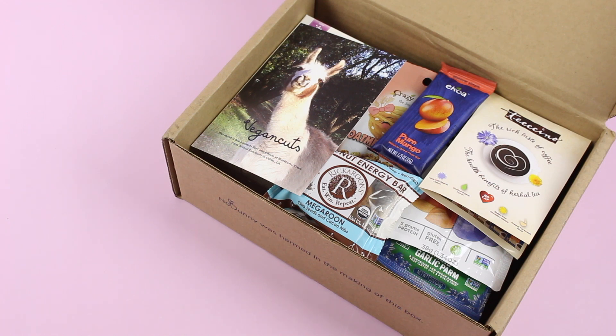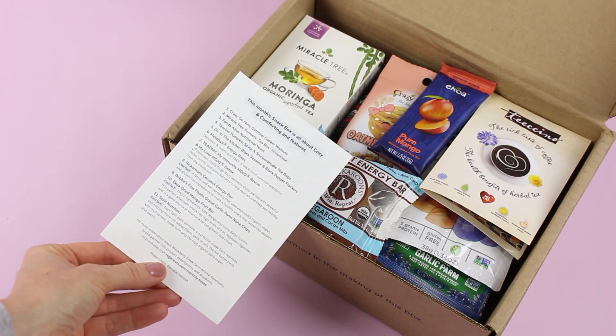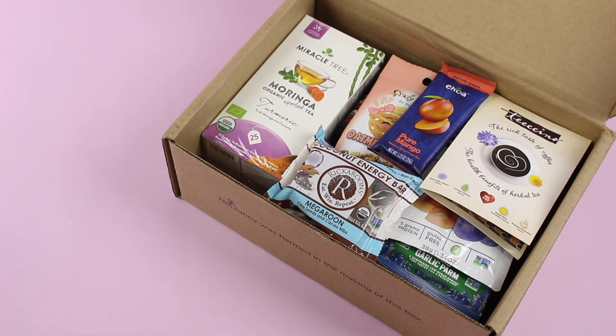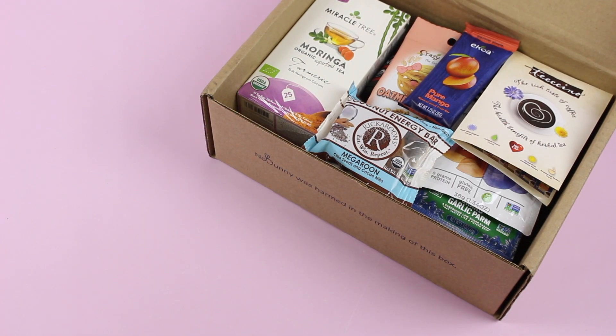Here's the first glance at the October Snack Box — it is packed full. This is our product card. It's very simple; they list the items and sometimes tell us a little bit about them, but that's about it. Snacks are usually pretty self-explanatory and I'm just going to quickly show you guys what I got.